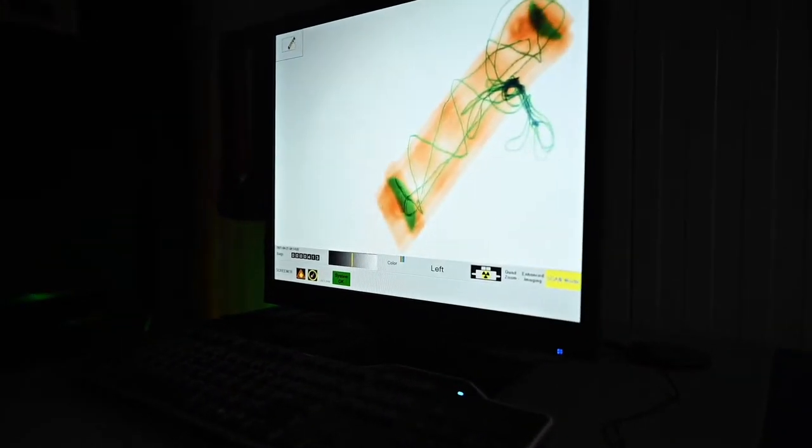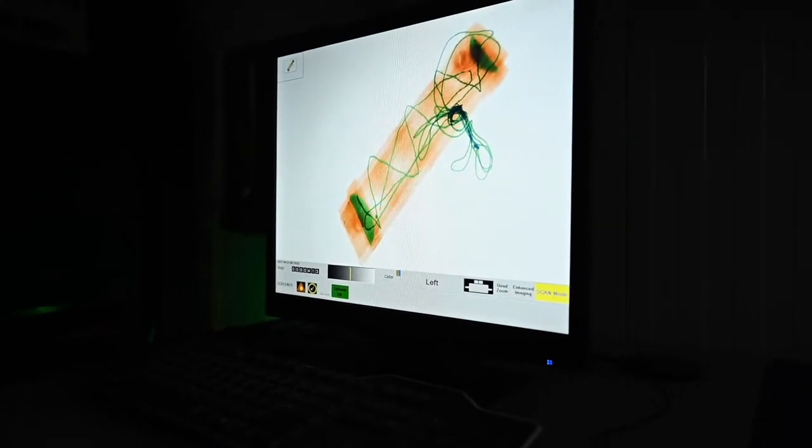Triage is the first place that the evidence comes. I make sure that it's safe to go through the rest of the lab. I do that by looking at it, and if I can't see into it, I use my x-ray machine and check it out from the inside.